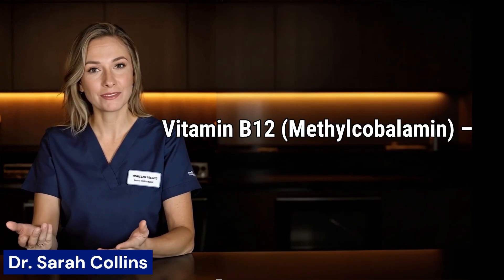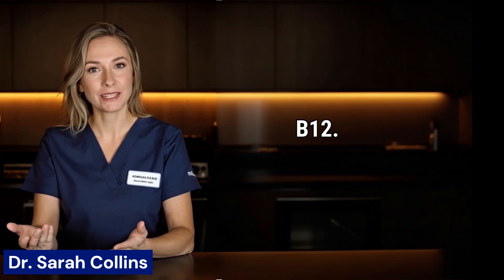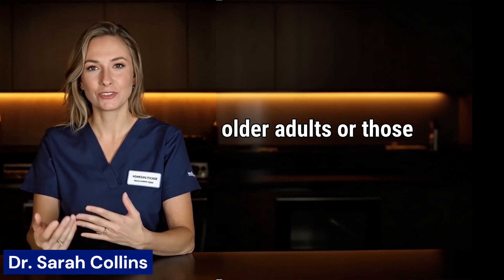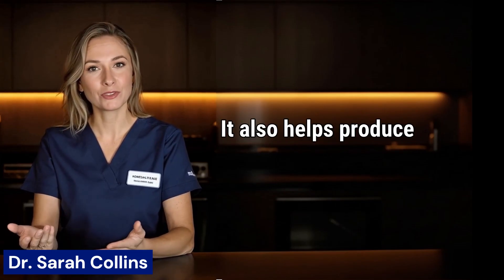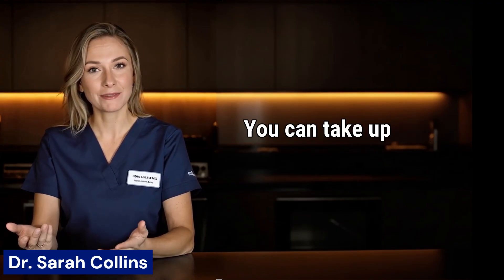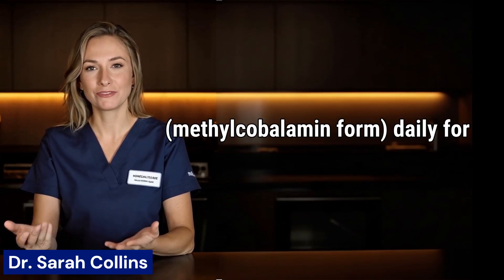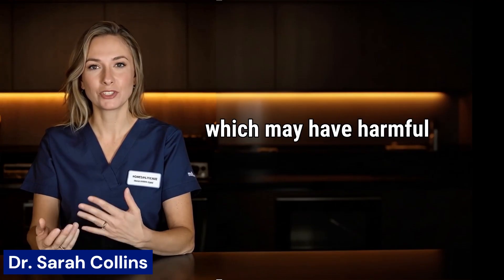7. Vitamin B12, methylcobalamin. One of the most vital nutrients for repairing nerves is vitamin B12. A deficiency in B12 is common, especially among older adults or those following plant-based diets. B12 is critical because it maintains the myelin sheath, the protective covering around nerves. It also helps produce red blood cells that feed and repair the nervous system. Food sources include seafood, shellfish, red meat, eggs, and algae. You can take up to 1,800 mcg of B12 in methylcobalamin form daily for faster regeneration of nerves. Be sure to choose methylcobalamin and not cyanocobalamin, which may have harmful effects.